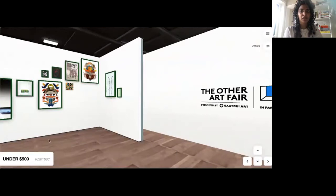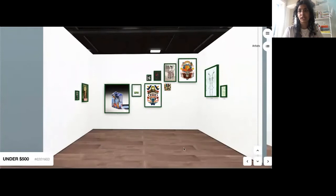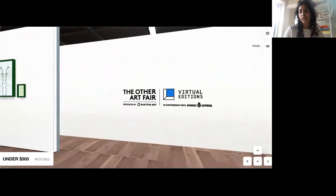Behind her booth, we have the Under $500 booth, which features a gallery hang of works all from the green room that are priced under $500. I love this booth because it really just shows the diversity of work that we have, as well as showing a gallery hang that you could recreate with these different types of mediums within your own space.